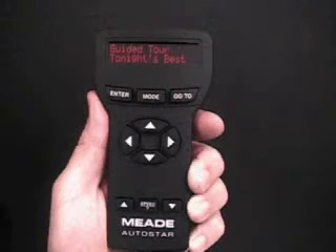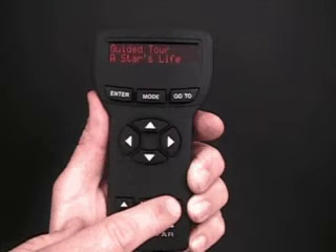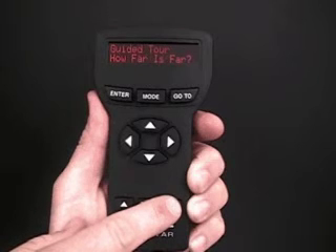If you wish to try out other guided tours, press the scroll down key when 'Guided Tour: Tonight's Best' displays. The scroll down key will allow you to scroll through other choices of guided tours. When the tour you wish to select displays, press enter.